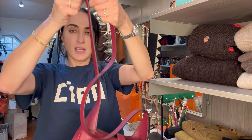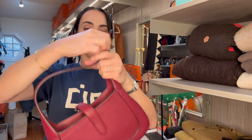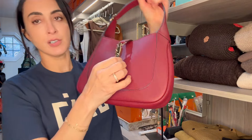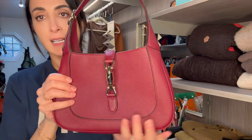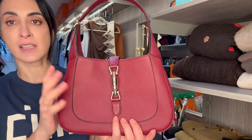This part of the strap detaches. Originally I saw it worn like this as a shoulder bag. There are two types of closures — you press the button here and this part comes off. It's champagne color hardware. It's not gold, I know it looks like silver, but it's champagne color.